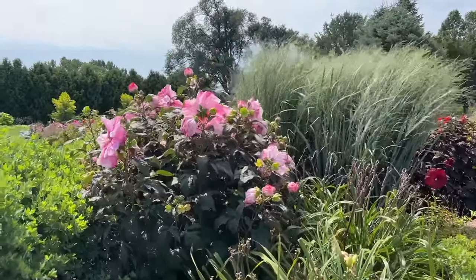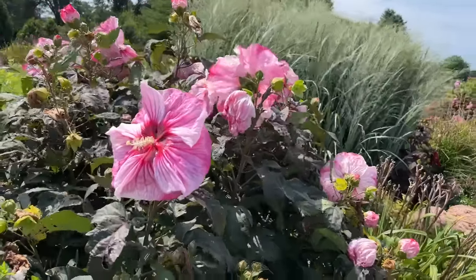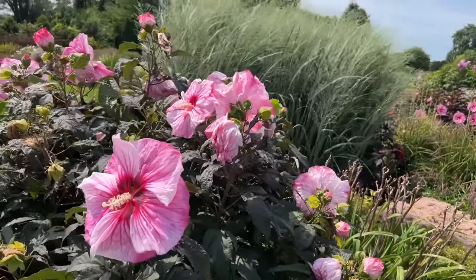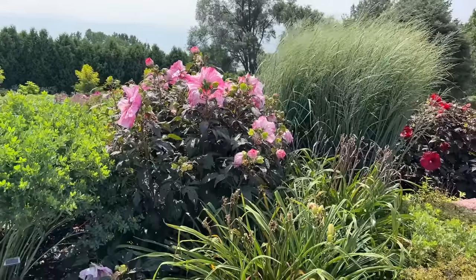In the back is the Cherry Chocolate Hibiscus — all the flowers are facing the other direction right now. There you go — kind of a really cool flower, and this is a really large flower. All of the Summerific series are large flowers, but Cherry Chocolate is exceptionally large.